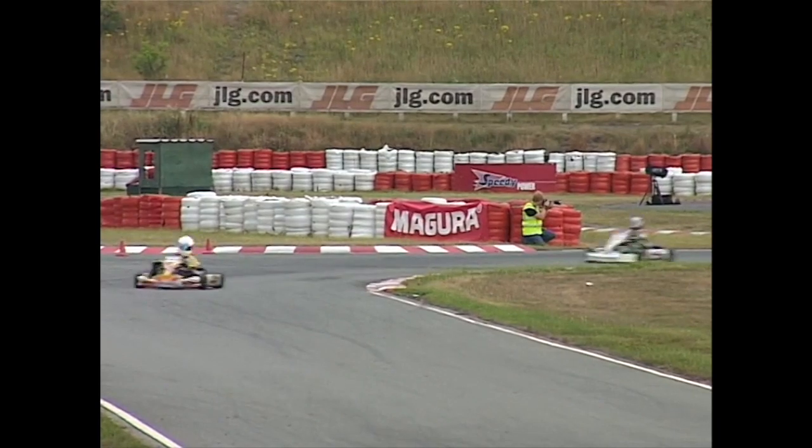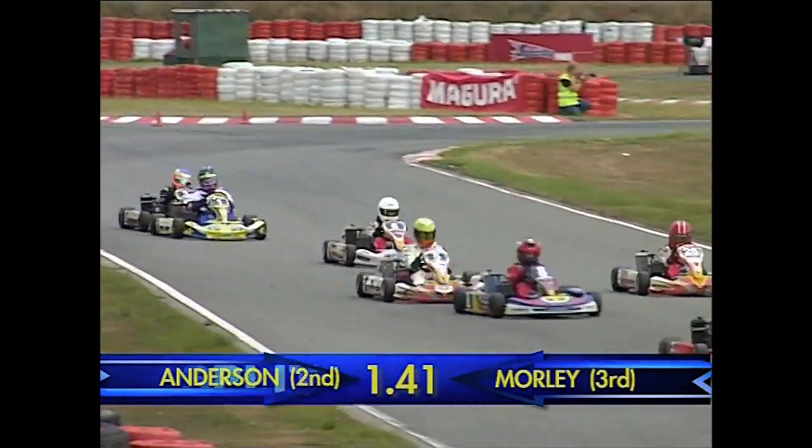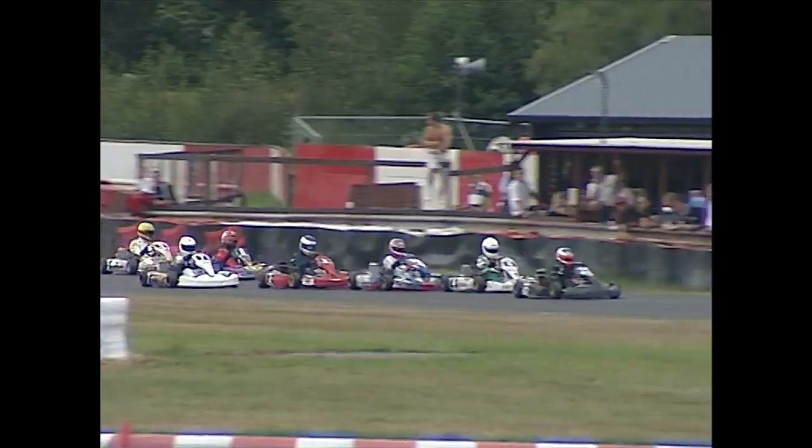I don't think anybody's going to catch him. Ross Anderson there in second place, he's got a good 20–25 metres over the rest. Anderson in second to Morley in third, 1.41 seconds. This is Liam Morley's first race back since he broke his wrist in the club championship here at Three Cesters back in April. So good performance so far by Morley, but he gets deposed there by Joe Bullen, who just sweeps up the inside of the left-hander there.